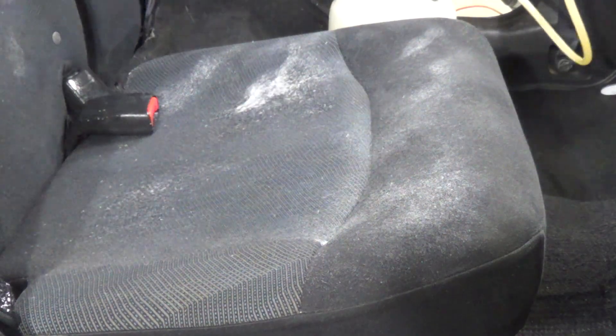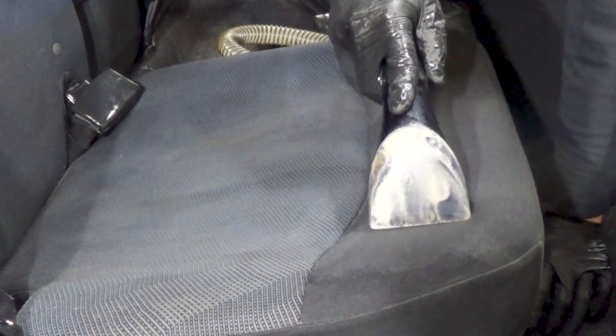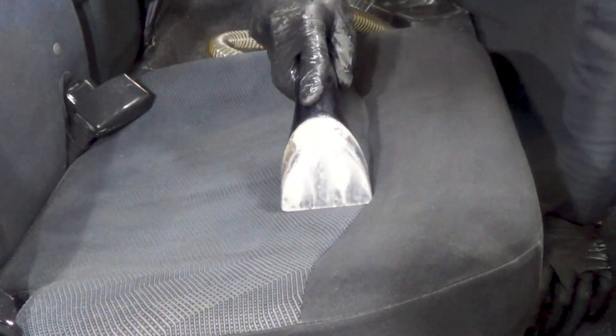I said earlier that it didn't seem like anyone sat in the back seat because the floors were pretty clean, but by the looks of this back seat, that's because they spilled everything onto the seat itself instead of onto the floor. But no worries — my cleaning process got them looking new again.